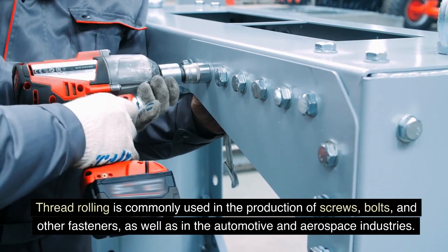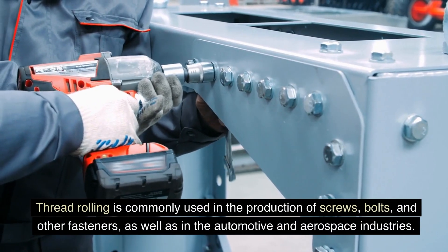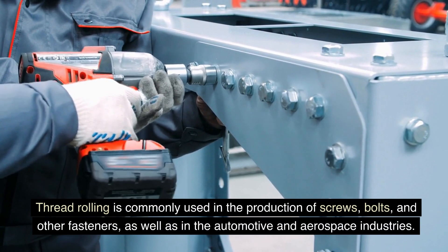Thread rolling is commonly used in the production of screws, bolts, and other fasteners, as well as in the automotive and aerospace industries.